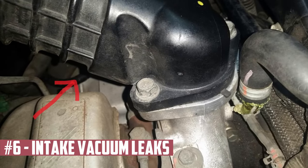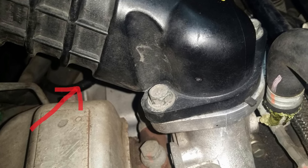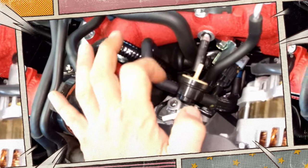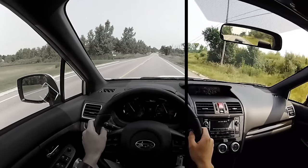Intake Vacuum Leaks. If there is a vacuum leak, air that shouldn't be in the engine will be drawn in. These leaks can occasionally be so slight that no symptoms will show. But as the leak worsens, you'll start to experience performance issues. There may be shaking and misfiring as the engine runs lean.